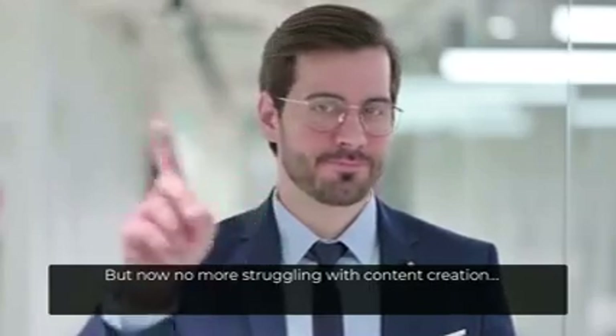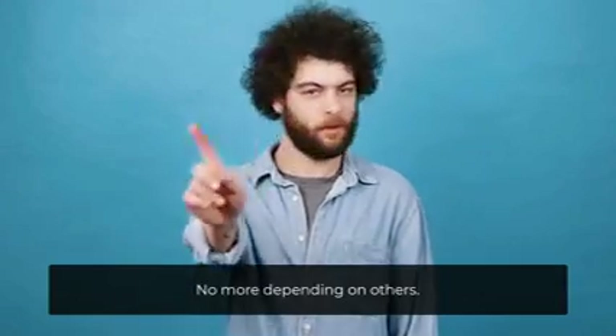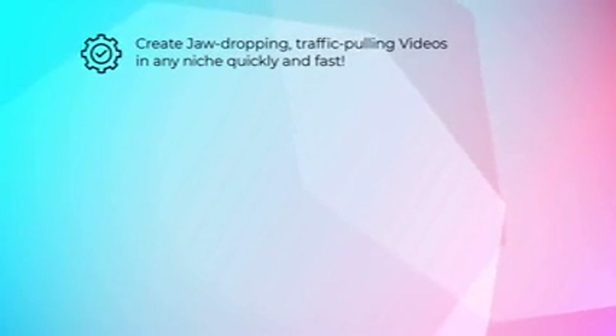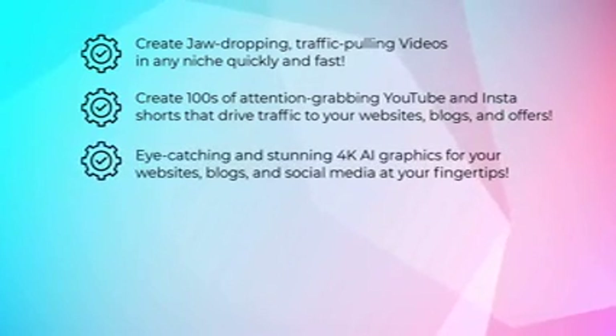But now, no more struggling with content creation. With AI Creative Suite, take full control of your video creation — no more depending on others. Create jaw-dropping, traffic-pulling videos in any niche quickly and fast. Create hundreds of attention-grabbing YouTube and Instagram shorts that drive traffic to your websites, blogs, and offers. Eye-catching and stunning 4K AI graphics for your websites, blogs, and social media at your fingertips.